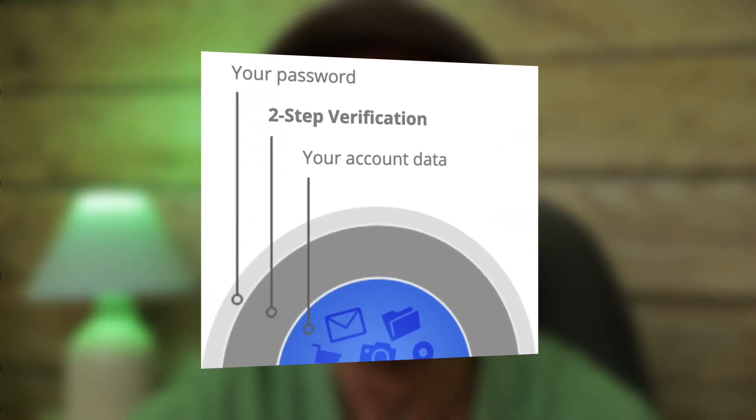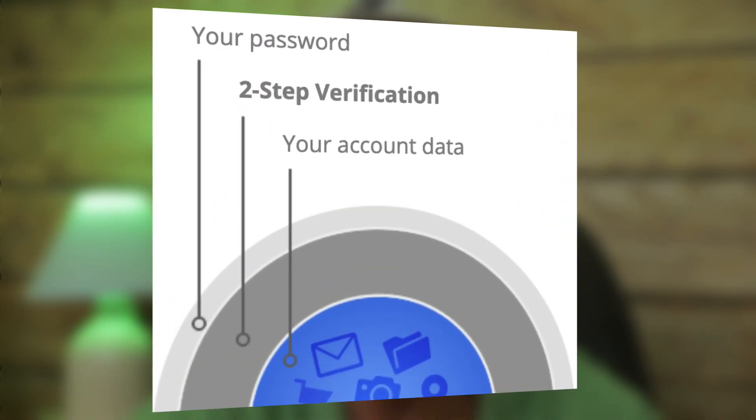Bad guys could also pretend to be you and send unwanted emails to your contacts. They could also use your account to reset the passwords for your other accounts. With two-step verification, also known as two-factor authentication, you're adding another layer of security to your account in case your password gets stolen.